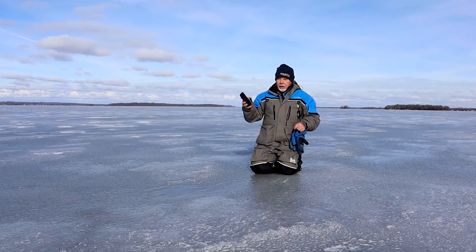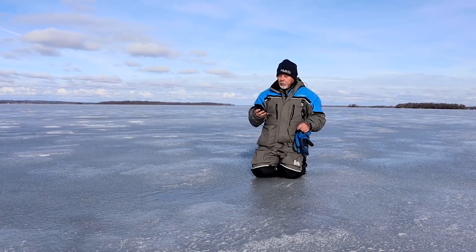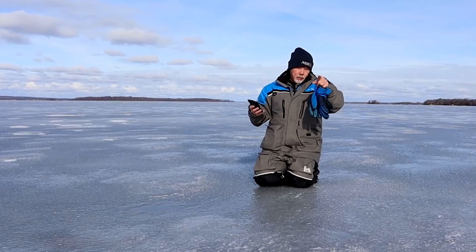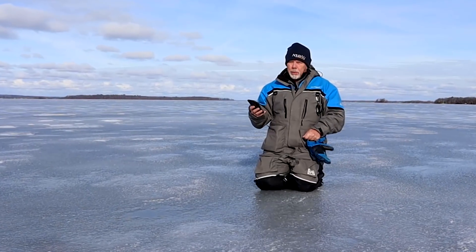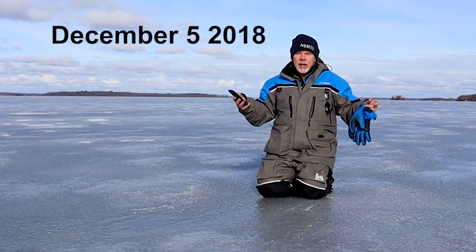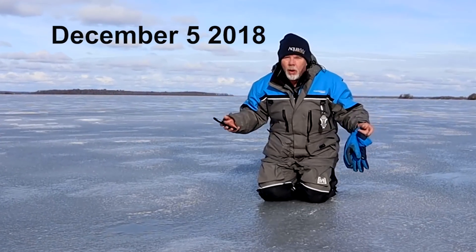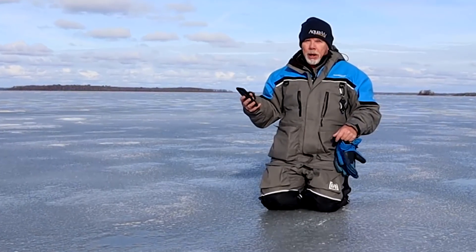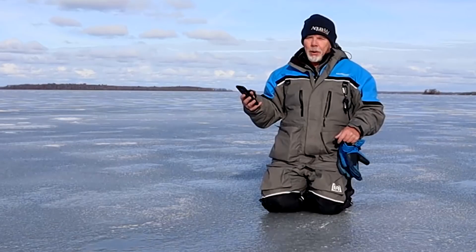According to my Navionics app on my phone, I'm on the spot that we tested last year. It looks about the same. I drilled quite a few holes on the way out here, and the ice feels pretty firm. It's December the 5th, so there's no ice anywhere else — why is it here? But according to this, I'm on the spot, so let's drill a hole and find out what we've got.